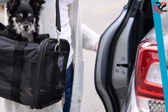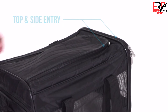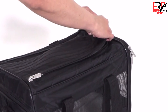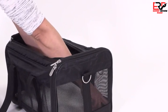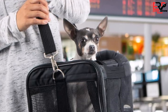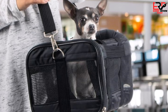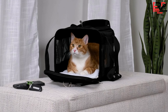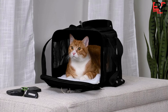Additionally, the waterproof base and machine-washable cozy liner added a layer of practicality that I greatly appreciated. From a functionality standpoint, the carrier excelled, offering various carrying options including a padded top handle and a detachable shoulder strap, making it easy to navigate through busy airports. The escape-proof locking zippers provided security, while the large side pocket was perfect for storing essentials. I was particularly impressed by the luggage strap, which doubles as a seatbelt pass-through for car rides.